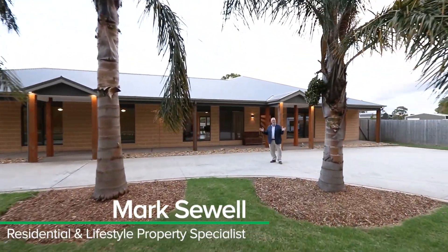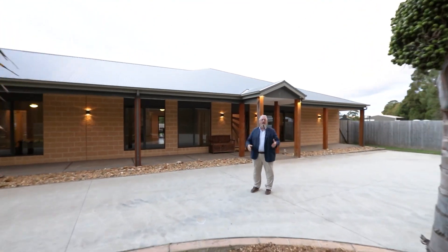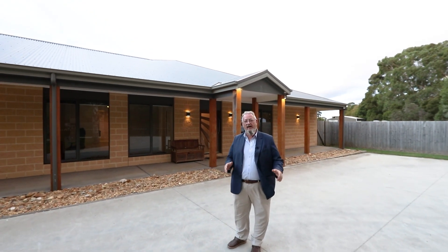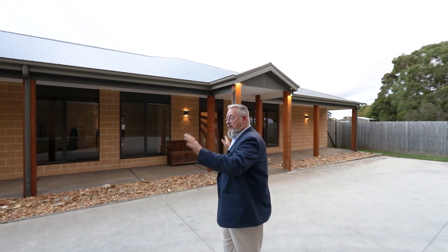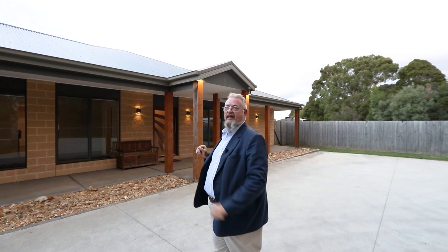Hey guys, Mark Sewell, O'Brien Real Estate, Crambon, your local lifestyle property expert. Today I'm at 815 Boundary Drain Road here in Bales. What's on offer? This magnificent ranch style home, set on approximately an acre and a half. This one offers six bedrooms, expansive living zones, and the ultimate in indoor and outdoor living.